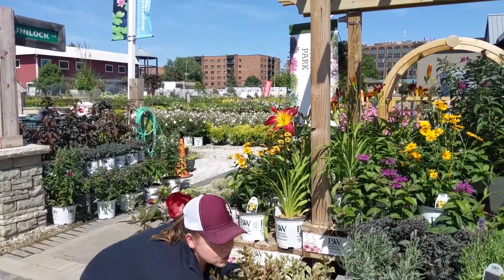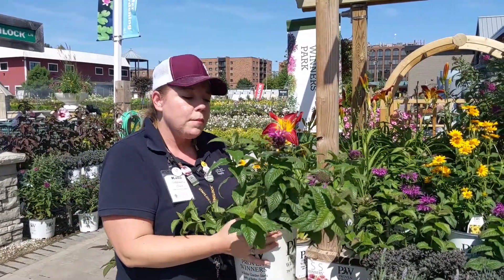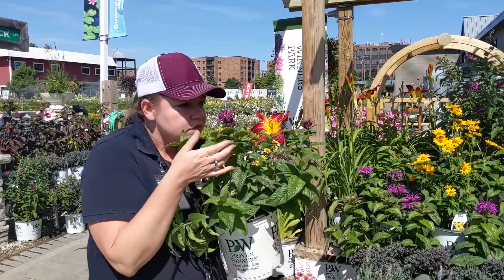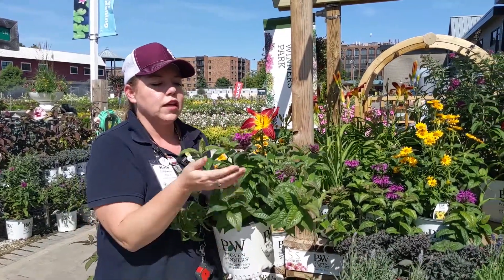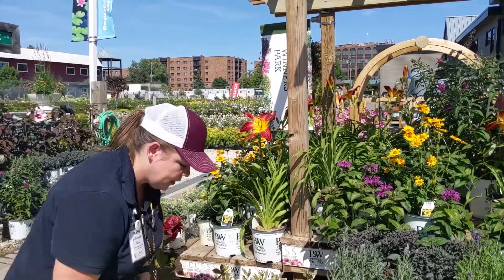I can't skip this one — it's the Leading Lady Plum Monarda. Bee balm is the common name. Oh, it smells so good and that color is beautiful. Another one to attract pollinators to your garden — always want to do that.